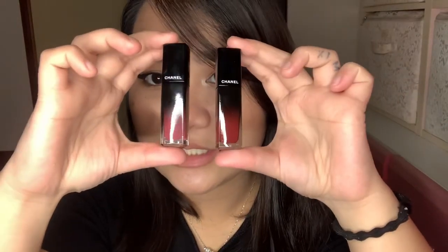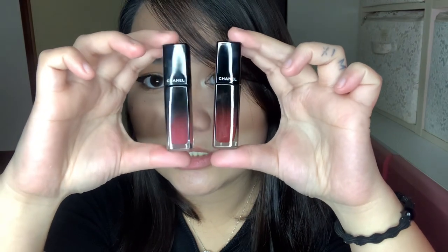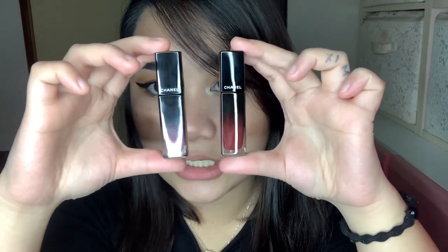I'm going to take a makeup wipe just to make sure we don't have any product left on our lips. Now that my lips are clean, let's try number 72 Iconic. It's the same packaging — that ombre kind of packaging — but you can see the shades on the bottom: this is 64 Exigence and this is 72 Iconic.